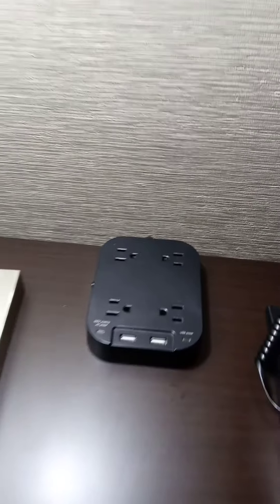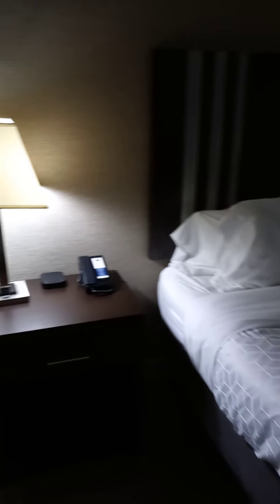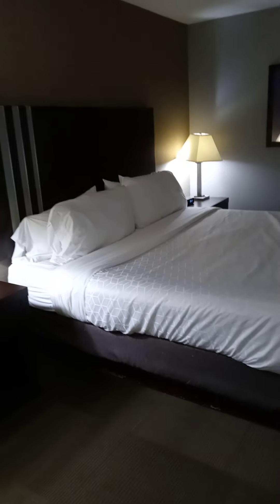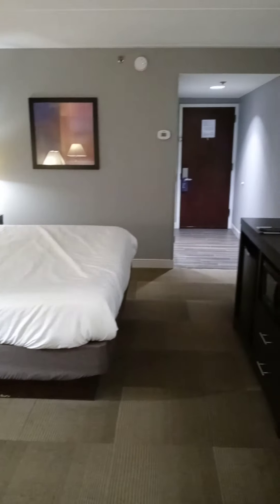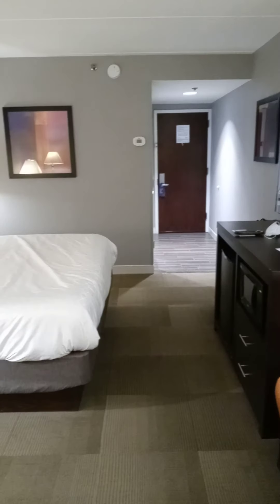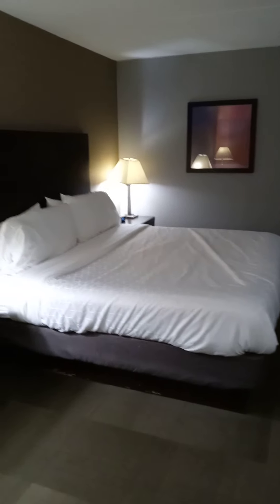So here's the room, folks — that's what it looks like. It's about 9:45 PM. It's very nice. I booked it through a website I normally use when I travel within the United States.